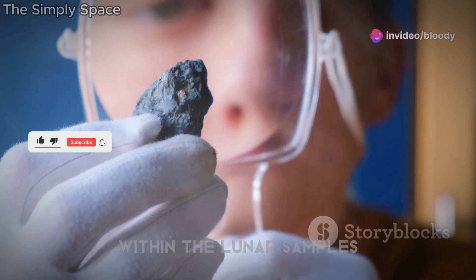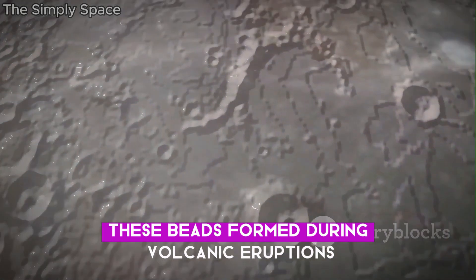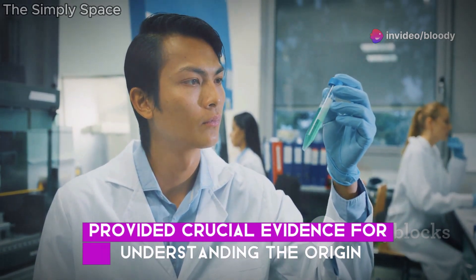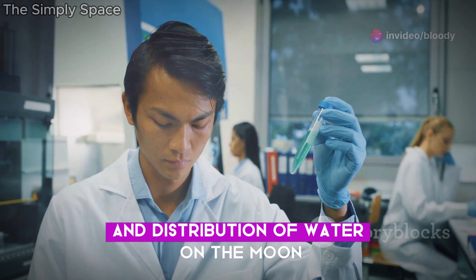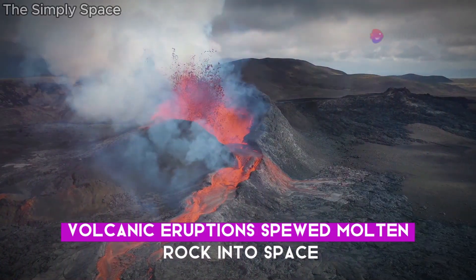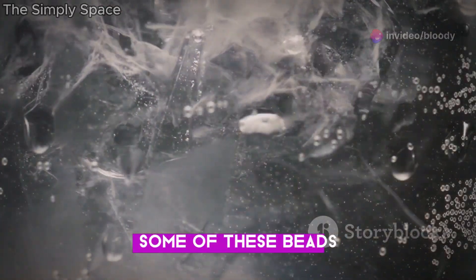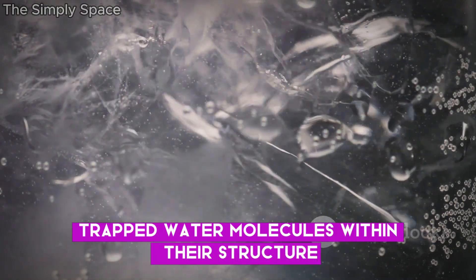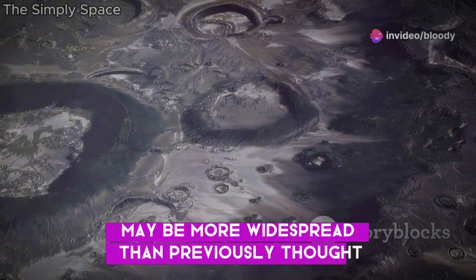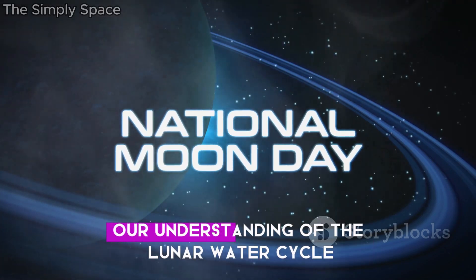The discovery of tiny glass beads within the lunar samples added another layer of intrigue to Chang'e 5's findings. These beads, formed during volcanic eruptions, hold trapped within them water molecules. This discovery provided crucial evidence for understanding the origin and distribution of water on the Moon. Scientists believe that these beads formed billions of years ago, when volcanic eruptions spewed molten rock into space. These droplets cooled rapidly, forming the glass beads, and some of them trapped water molecules within their structure. The presence of water within these beads suggests that water on the Moon may be more widespread than previously thought, and also hints at a potential mechanism for its replenishment, revolutionising our understanding of the lunar water cycle.